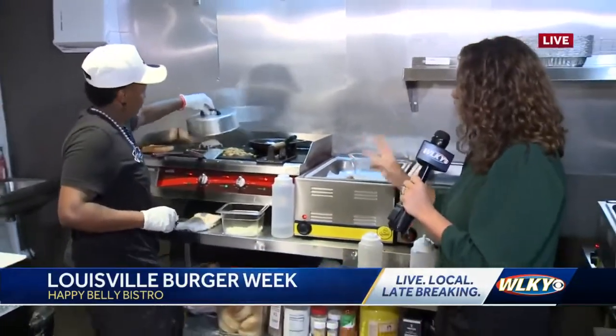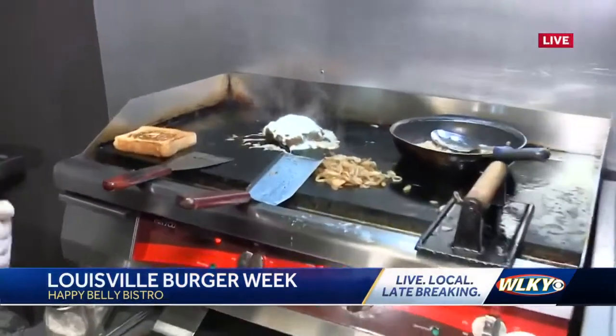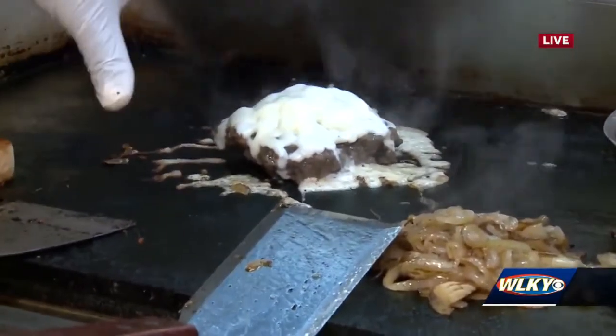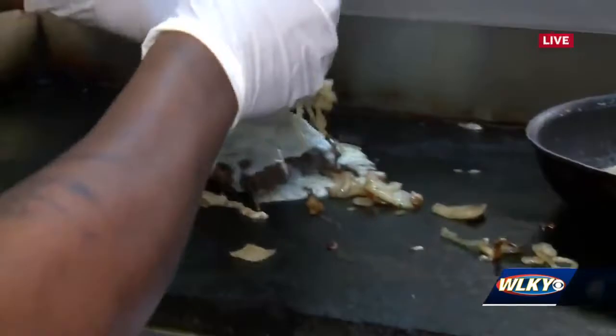Here at the grill working on the third burger — it smells so good. This is a chipotle patty melt. It's our beef from Fox Hollow Farm; they provide us the seven-ounce patty, mozzarella, and caramelized grilled onions. Let's see you put this thing together because I'm excited about this one.